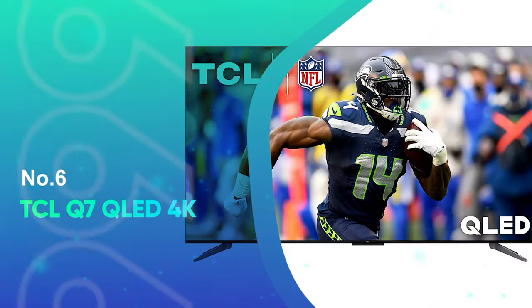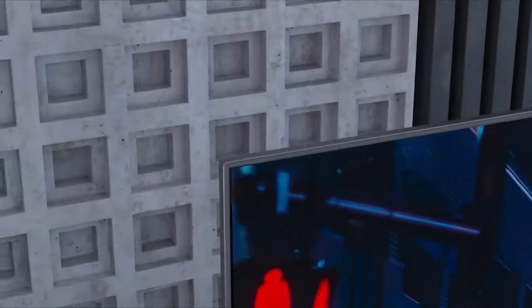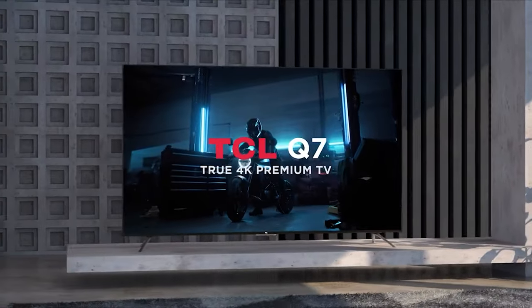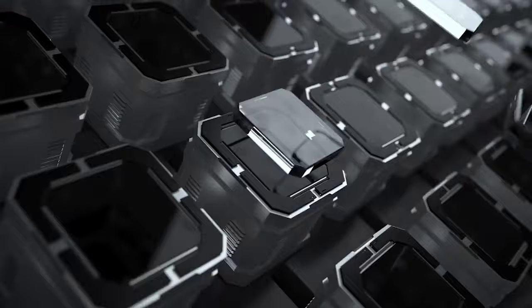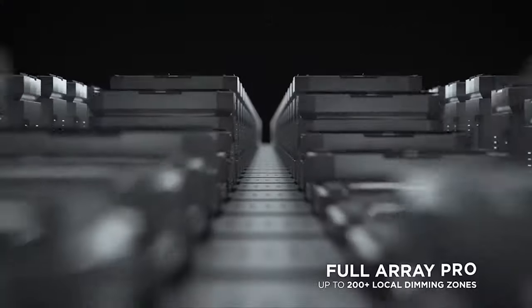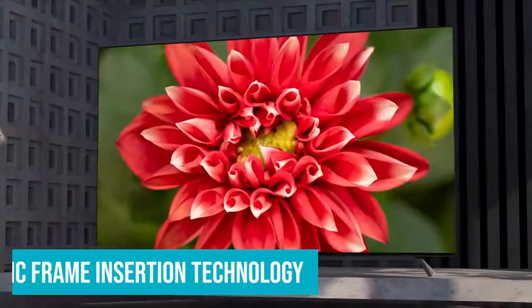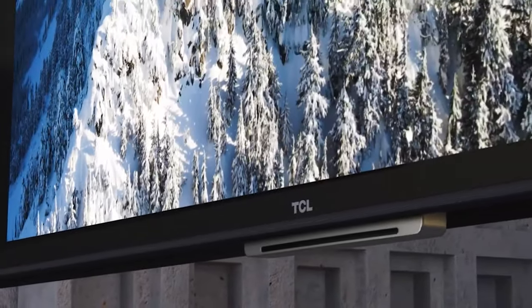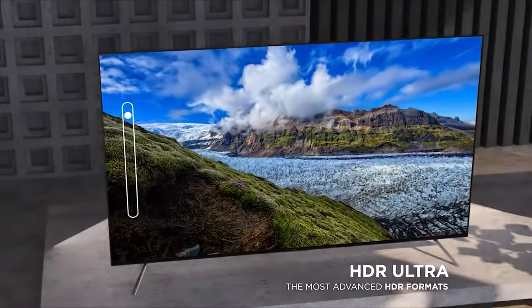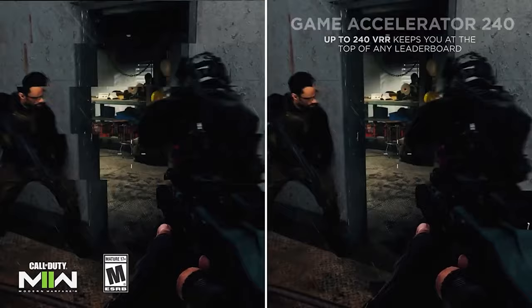Number 6: TCL Q7 QLED 4K. Thanks to the TCL Q7's maximum brightness of 1,000 nits and a full array of pro-local dimming, you can see brilliantly rich and accurate colors when in use. The 120Hz refresh rate, Quantum Dot technology, and the company's MEMC frame insertion technology all work together to display buttery smooth action that's free from motion blur when watching sports, action movies, or when playing games.